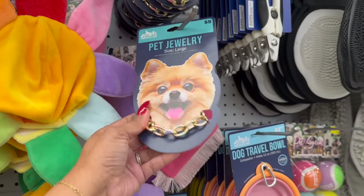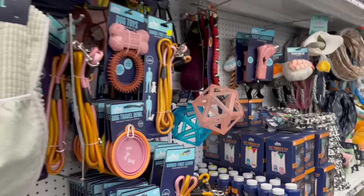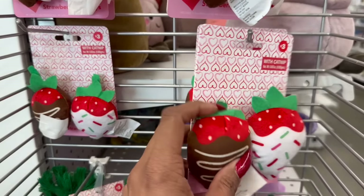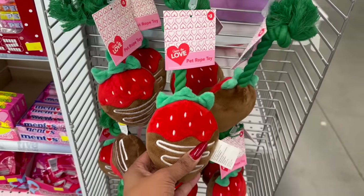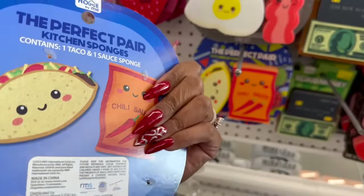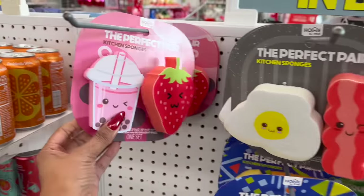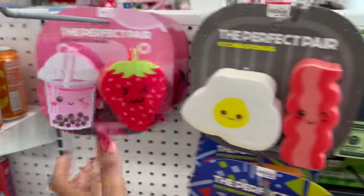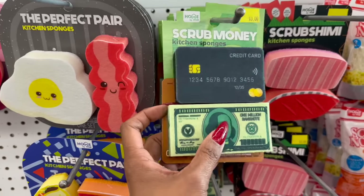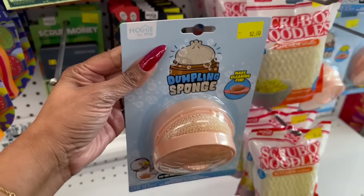Look at this pet jewelry - I love the little flower, and the pearls are so cute! They have catnip kitty cat toys and squeaky pet ropes for dogs. And these kitchen sponges are hilarious - totally trendy and totally in budget at three dollars each. They have taco and chili sauce, bacon and eggs, boba and strawberry scrub, money and credit card, sushi scrub, and noodle and dumpling sponge designs. So funny!